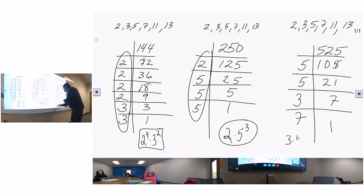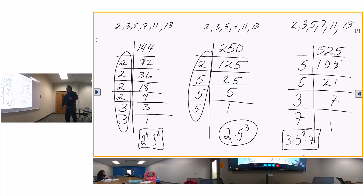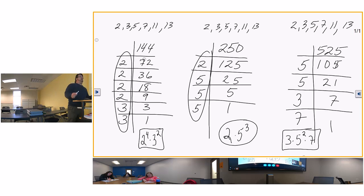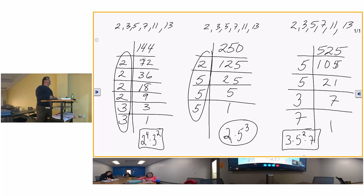Ms. Latimer brought up a good question: what if I wrote 7 times 3 times 5 squared instead? I don't have a cow, but the homework system may mark it wrong. My suggestion is to put it in ascending order. Most of us read left to right, so 3 comes first, 5 comes second, and 7 comes last. Make sure you put your prime factorization in ascending order.